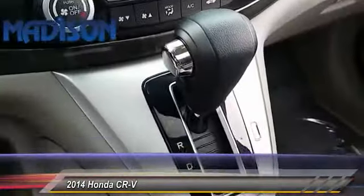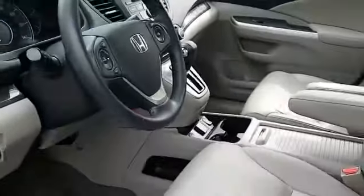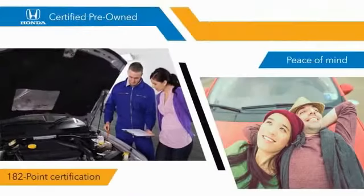This isn't just a vehicle, it's an experience. So stop in for a test drive today. With Honda-certified pre-owned vehicles, you know that you're going to be taken care of.